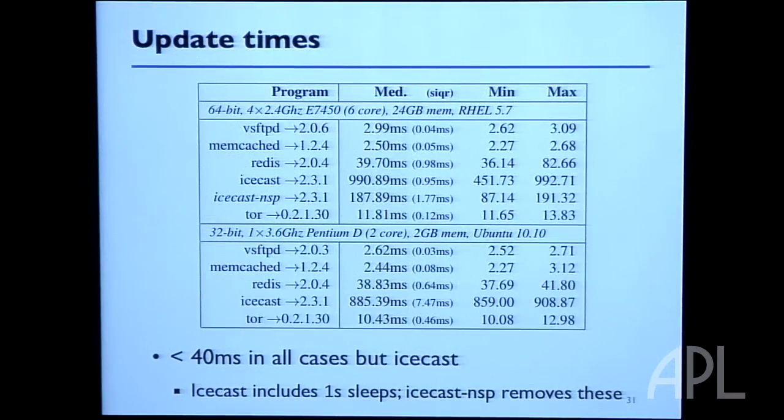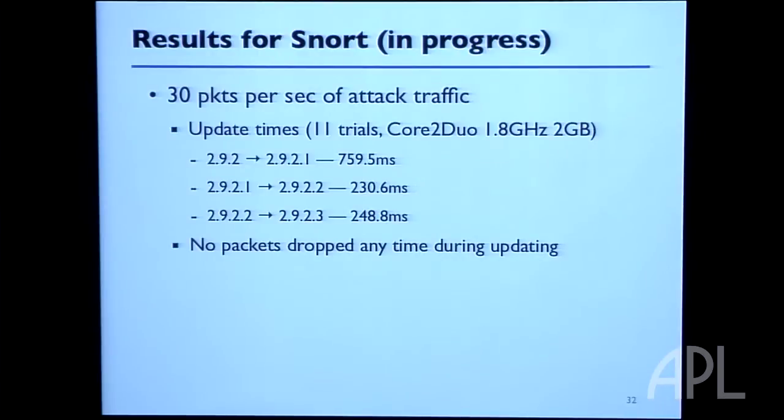A newer version of Icecast, we have a new version of our library that allows you to break out of sleeps if you want, and then we can do even better. For Snort, we can support the same rate of traffic as before — 30 packets per second of attack traffic — and perform a dynamic update where the update takes on the order of a few hundred milliseconds. Hopefully you get the idea: you can take your C program, retrofit it without too much effort, run it at the same performance, and dynamically update it without much delay.